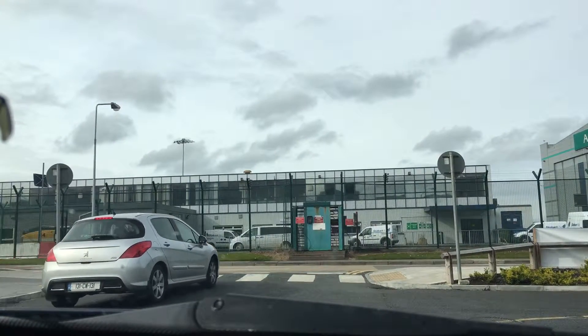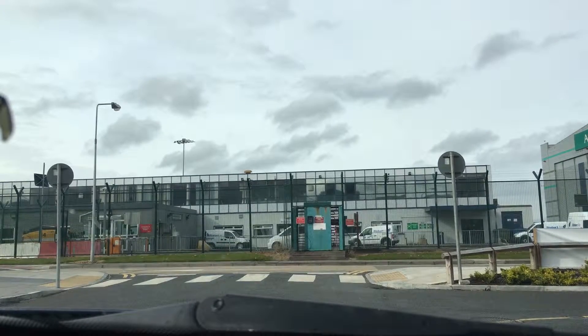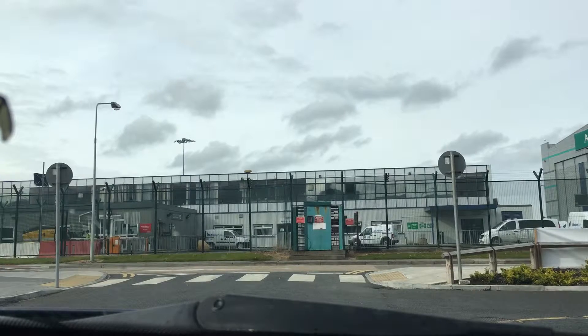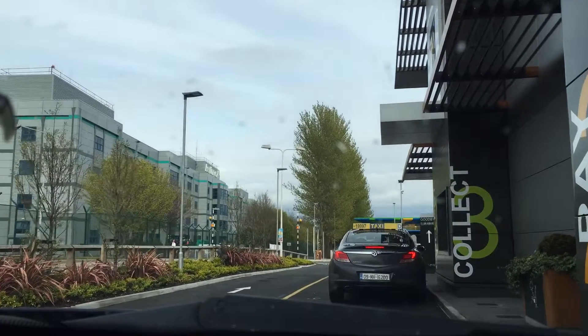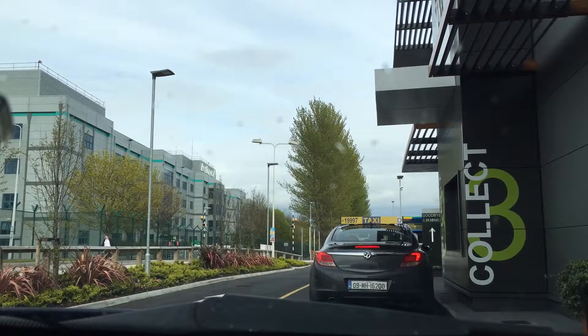Hi, welcome to McDonald's, I'm taking your order. Can I have the Tennessee burger meal, please? Can it be regular size? You can have a Fanta. No, that's all, thank you. It will be 7.20 — you can pay at the next window. No, thank you.